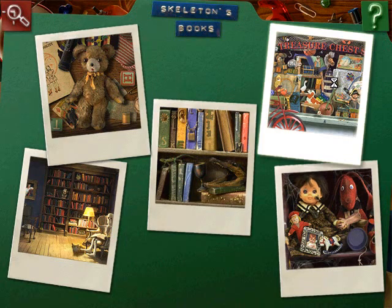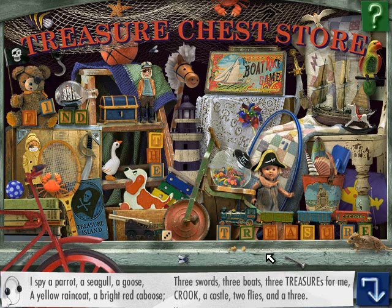Let's do this one. I spy a parrot, a seagull, a goose, a yellow raincoat, a bright red caboose, three swords, three boats, two treasures for me, crook, a castle, two flies, and a three.